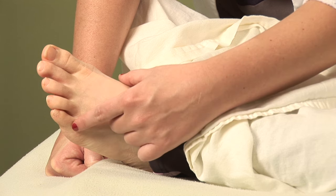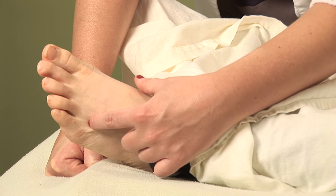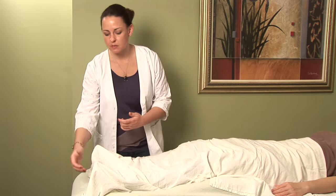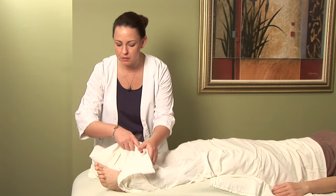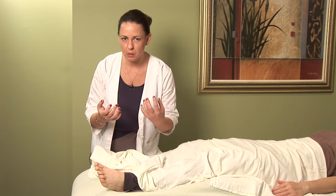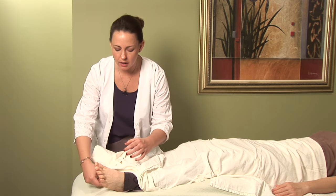Hi, I'm Hilary Talbot, acupuncture physician and clinical herbalist. Today we'll be discussing an acupressure point to help alleviate the symptoms of hay fever. Hay fever is a pretty specific allergy, but a lot of times it affects the eyes and makes the eyes really watery, as well as kind of a headache that occurs behind the eyes.